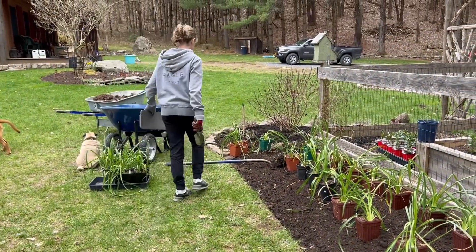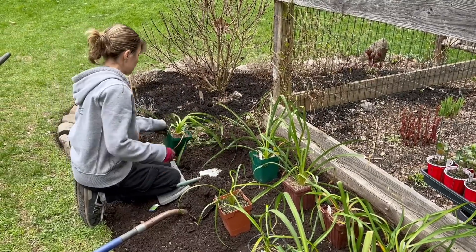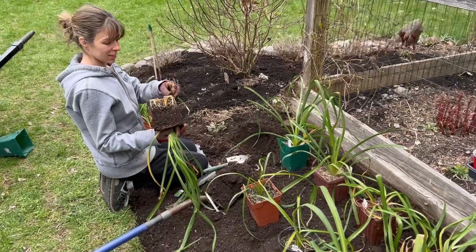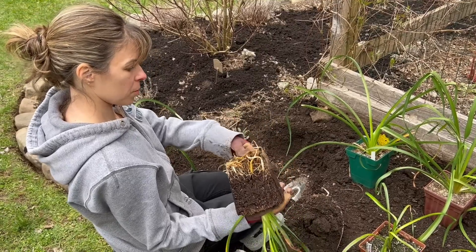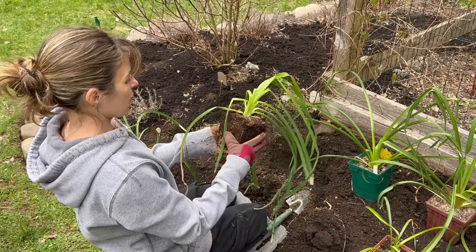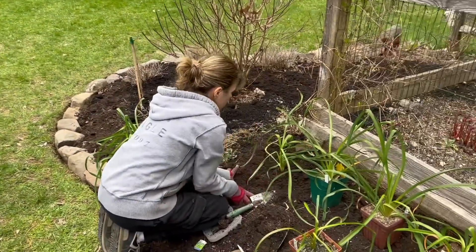What are you going to call this? Lily Lane, probably. It's kind of hard to decide which ones are going in and which ones are going to find a different location. It's almost like a surprise egg — you don't know what's going to turn out. That one looks like it could be a little root-bound. Yeah, I probably could have potted these up. When did you start these? December, January, somewhere around there.